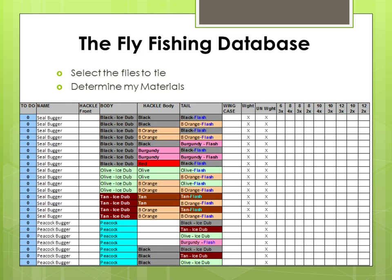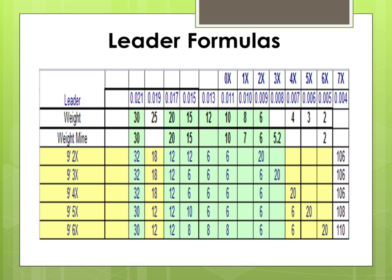I use a fishing database to line out the number of flies that I need to tie before the year begins, so I can keep track of how many flies I need to tie and what materials I need. I tie my own leaders, based on leader information provided out of Montana by the guides there. I've just altered and adjusted it so it can be used in lakes.